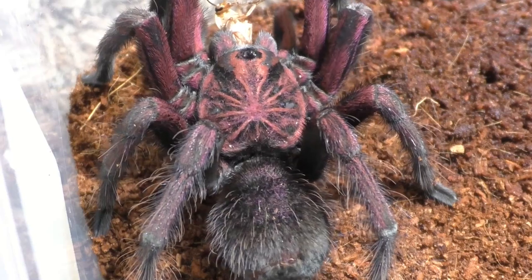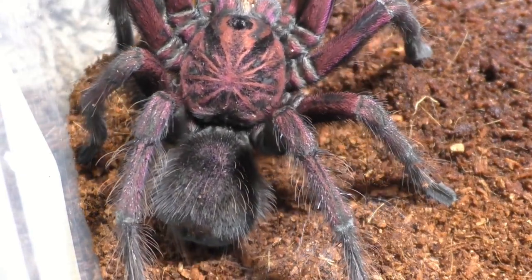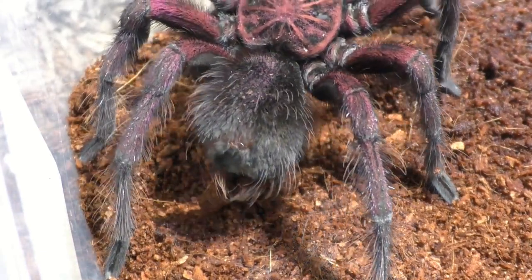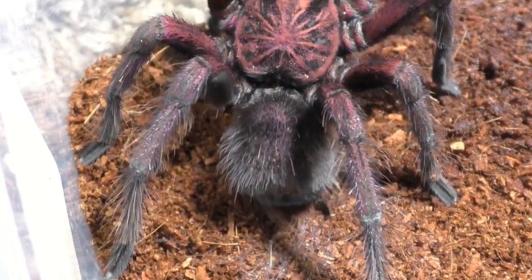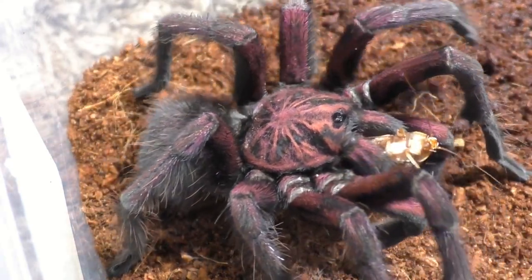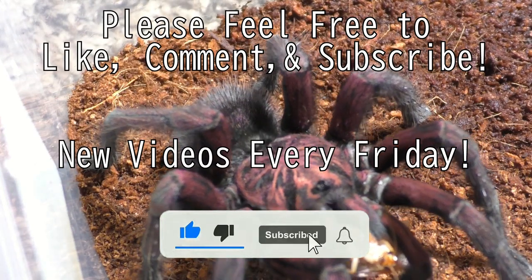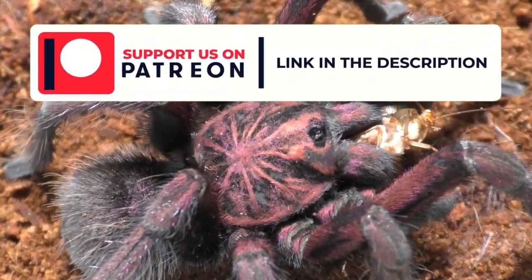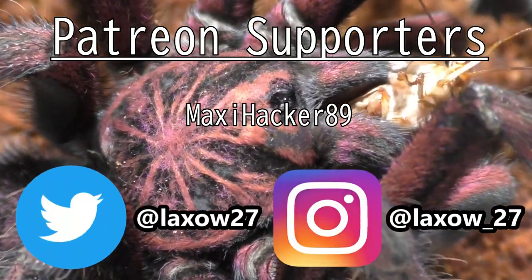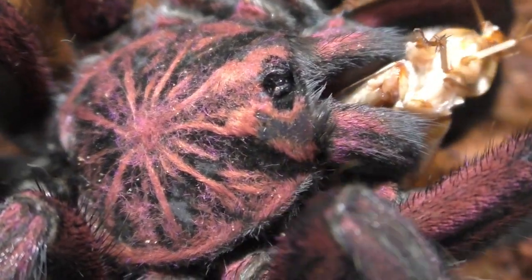I may or may not record the breeding attempt — it really just depends. Whatever happens, happens. I'm going to tell you guys both the good and the bad. A lot of tarantula breeders don't really show you the bad, but I do. Not everything is all rainbows and sunshine. If you want to see more tarantula work and breeding, please consider subscribing — I upload every single Friday. Also support me on Patreon, and follow me on Instagram and Twitter, especially IG where I usually post my tarantula pictures. Links for everything are down below.